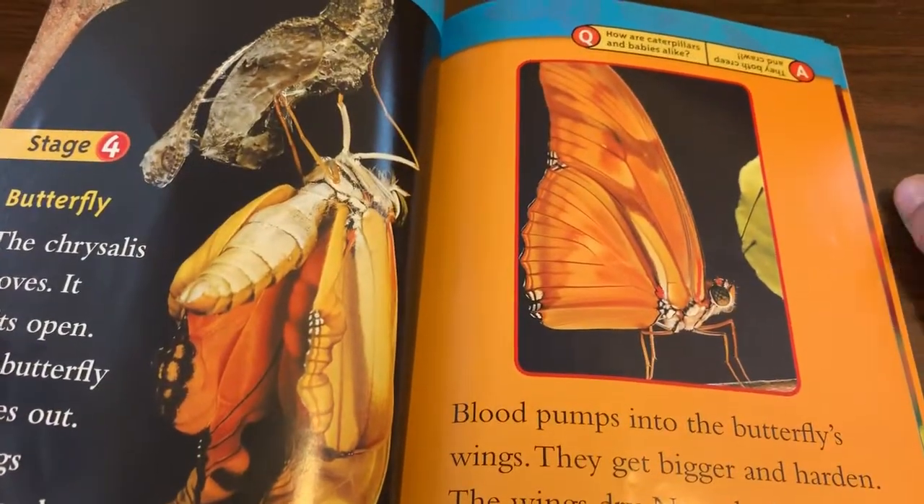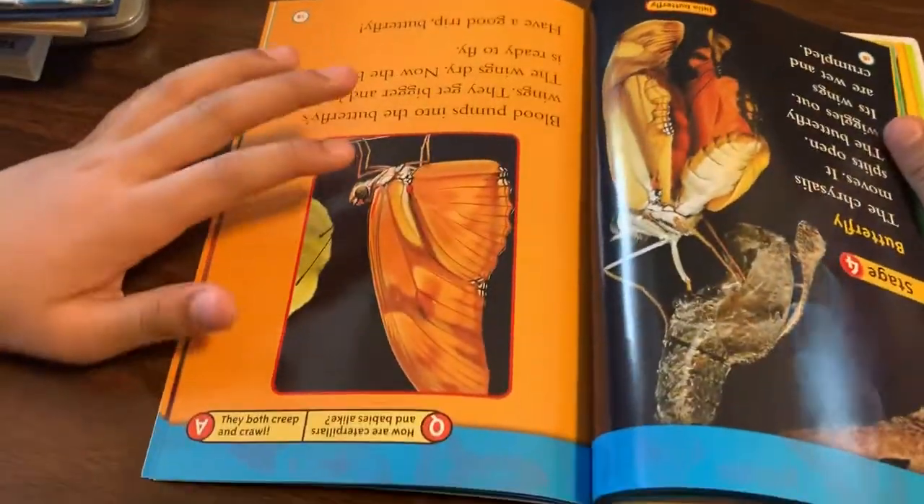Question. How are caterpillars and babies alike? Answer. They both creep and crawl.